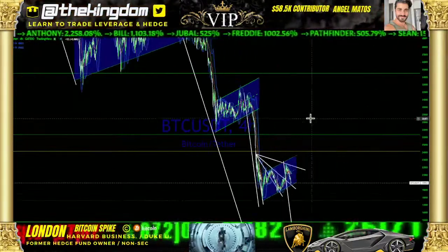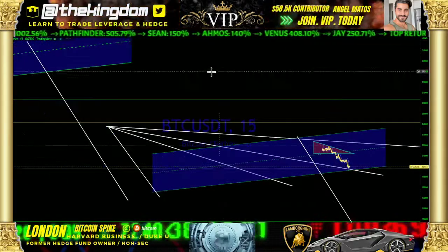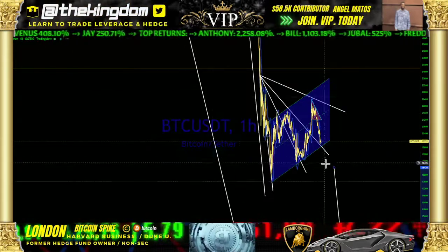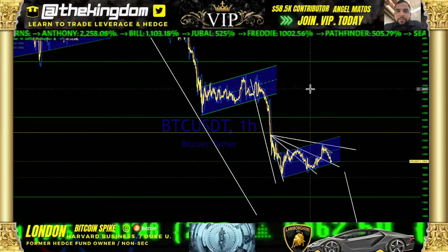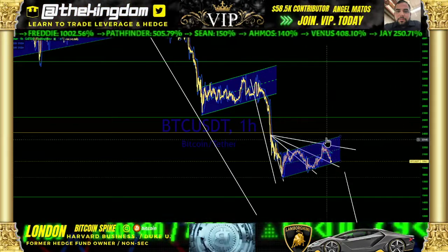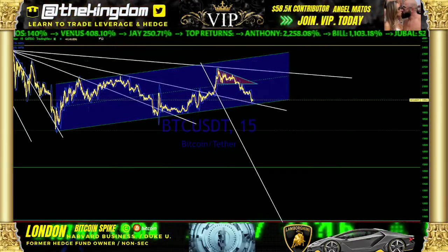We're going to look at a pattern known as a fan reversal — shout out to the VIP because you're familiar with this pattern. We trade it so frequently on Bitcoin. You have a specific bear flag in play. We had a bear flag in play at this level as well — move to the downside, upward sloping channel, then another move to the downside, upward sloping channel. We did a measurement today on this specific target on this bear flag.